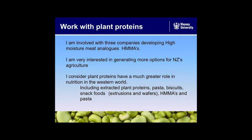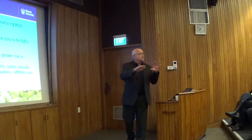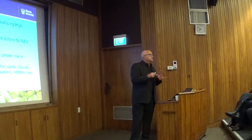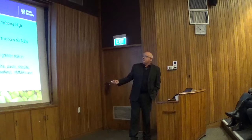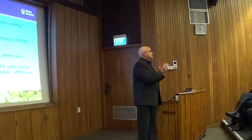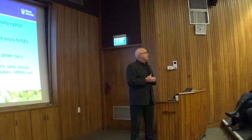I'm very interested in generating more options for New Zealand's agriculture. We're a bit dependent on dairy at the moment, which is doing pretty well for us, but I think we need to go wider and think of proteins in general, not just milk proteins. Plant proteins have a much greater role in nutrition in the Western world, and this includes extracted plant proteins — protein powders for athletes, meat extenders in sausages, and even complete replacements for meats and milk in some cases.